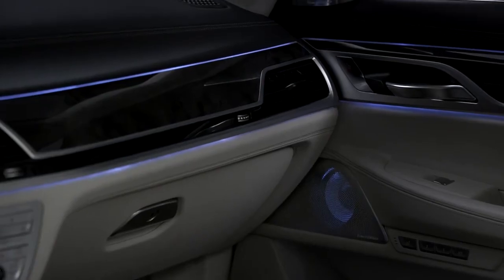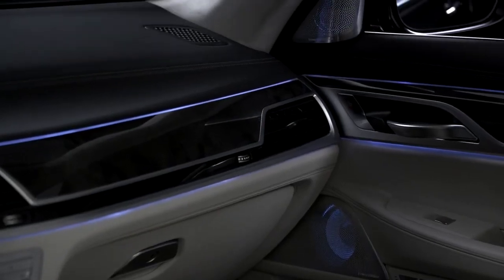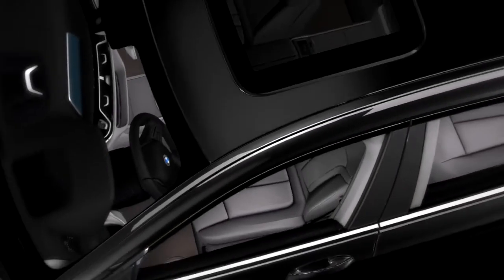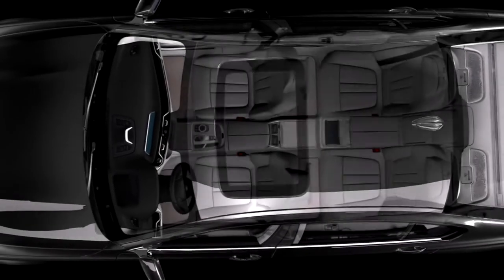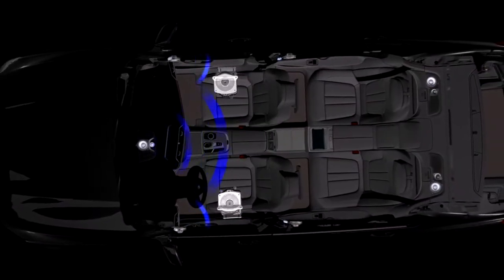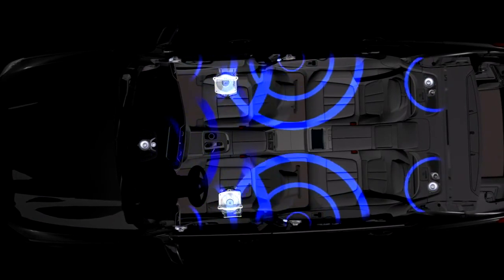We've been able to work closely with BMW engineers to ensure our loudspeakers are in good positions. For example, the diamond diaphragm high-frequency drive units are mounted high up in the front of the car, so we have a good drive unit material, well located, achieving excellent seating evenness. So wherever you are, you're going to absolutely enjoy the experience.